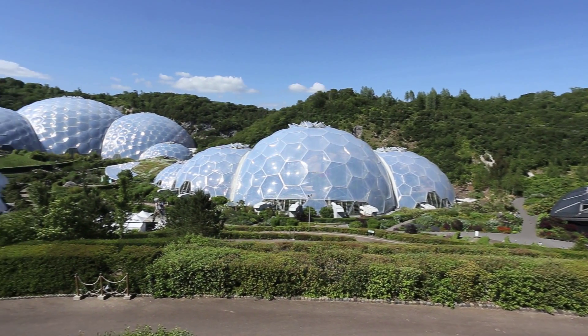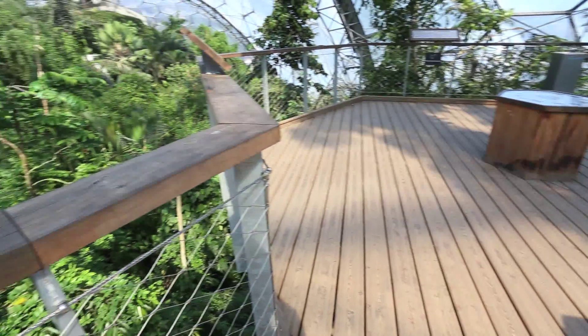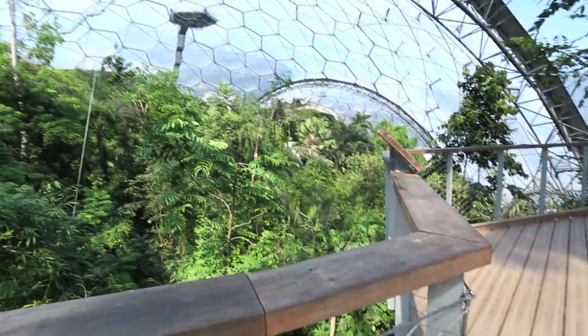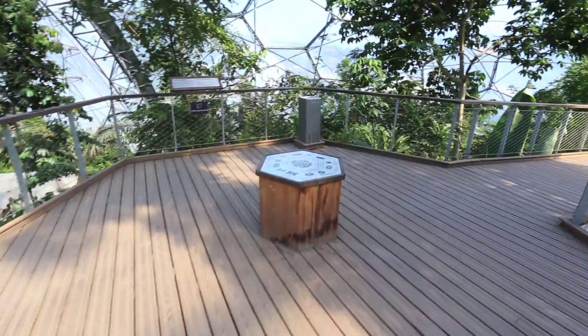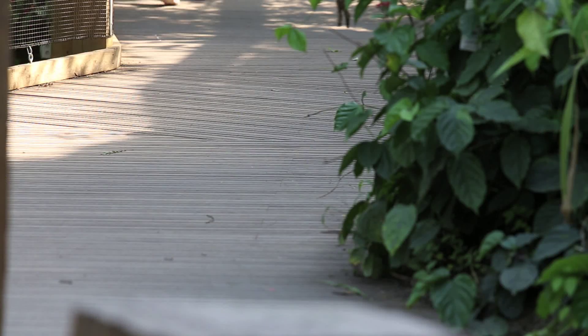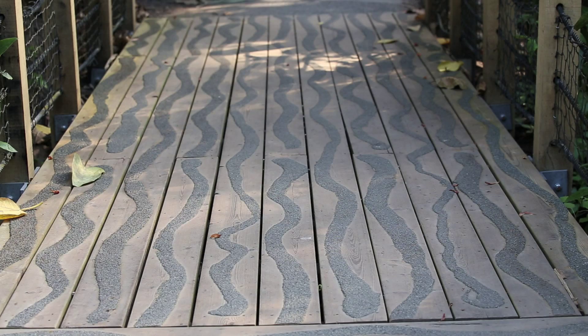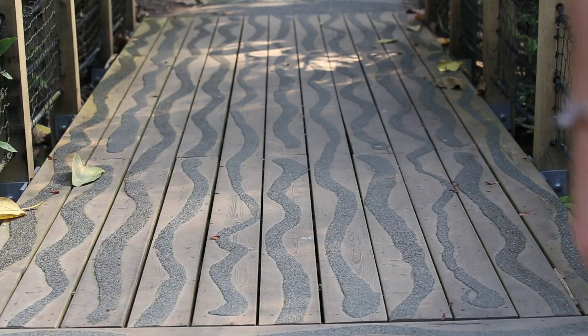The world famous Eden Project in Cornwall attracts over half a million visitors and safety is top of their agenda. Last year their new aerial walkway was designed and they looked to Gripshaw for help with the anti-slip deck board. The walkway takes the visitor on a rooftop tour of the plants, and the result is a boardwalk that is slip resistant and safe, reducing the risk of potential costly legal claims.